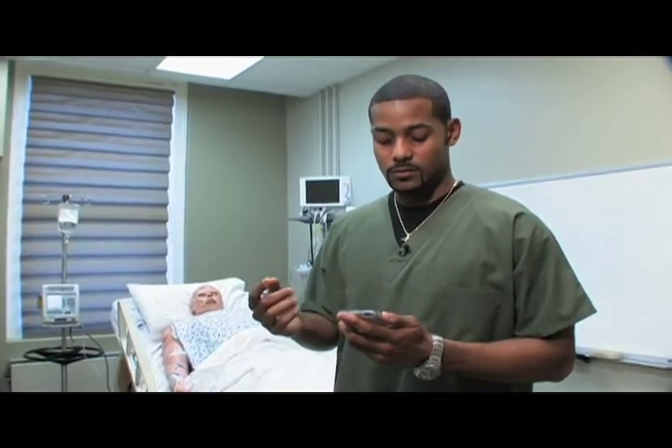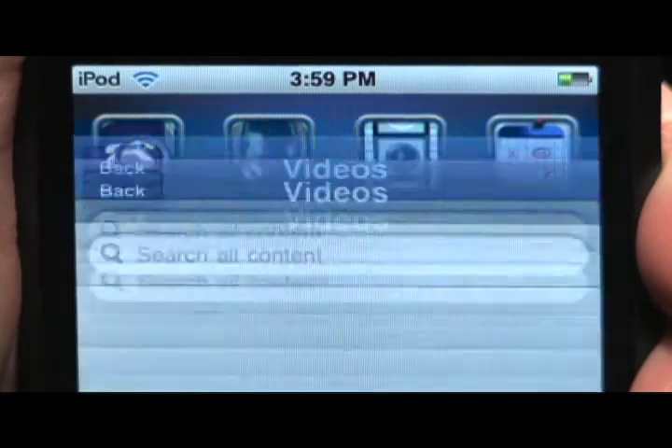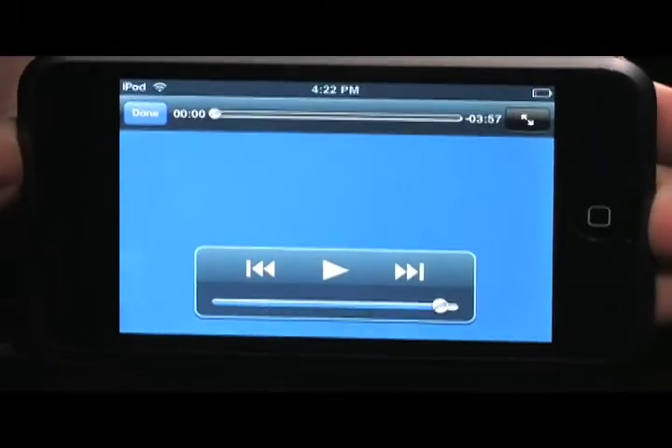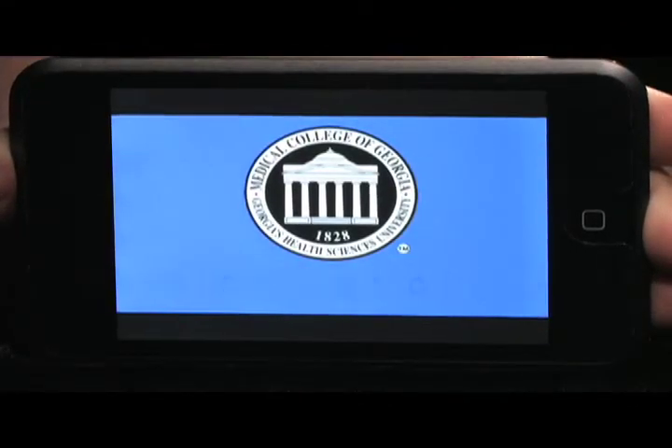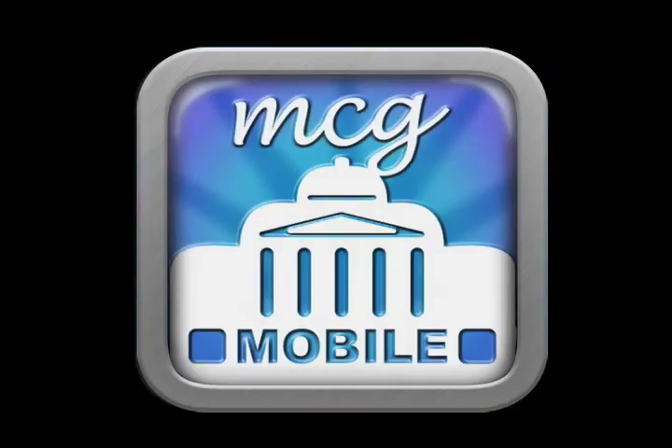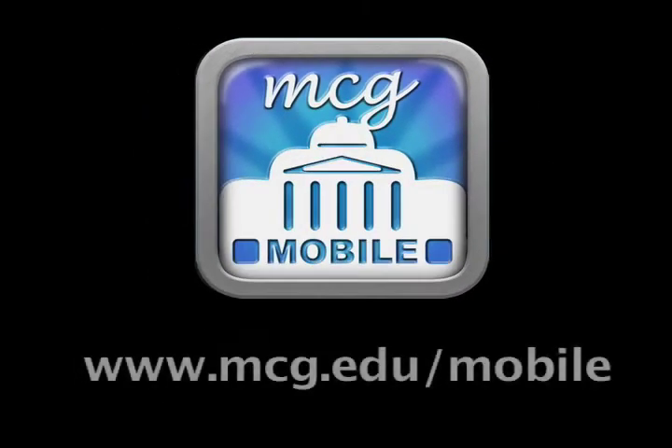MCG Mobile is really cool because I can go in there and go to iScope and look at recent campus news. If there's a video that my teachers want me to watch, I can pull it up anywhere — it's right here in my hand, it looks great, and it sounds great. You can't beat it. These applications and more at mcg.edu/mobile.